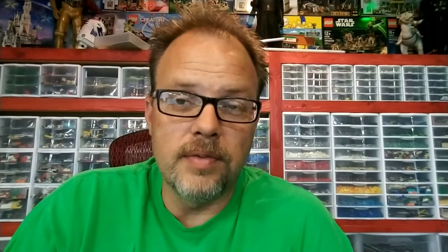Yesterday I received an email from the BrickLink team, and what that email stated is that they are updating their terms of service for tax compliance. I'm going to quickly show you my email and touch upon a few of the main points.